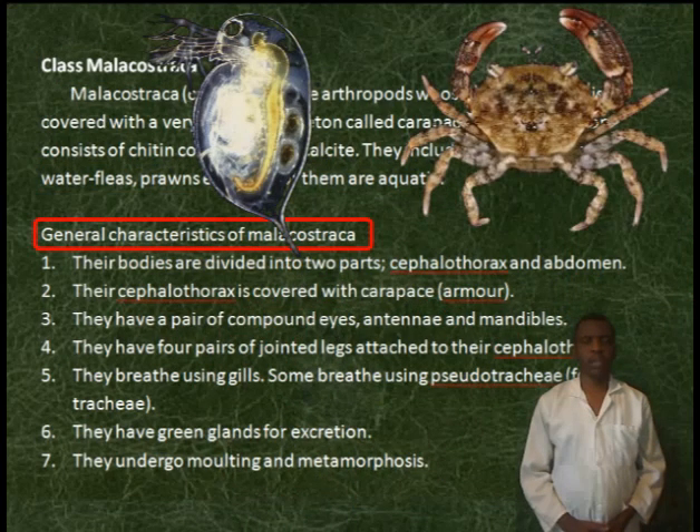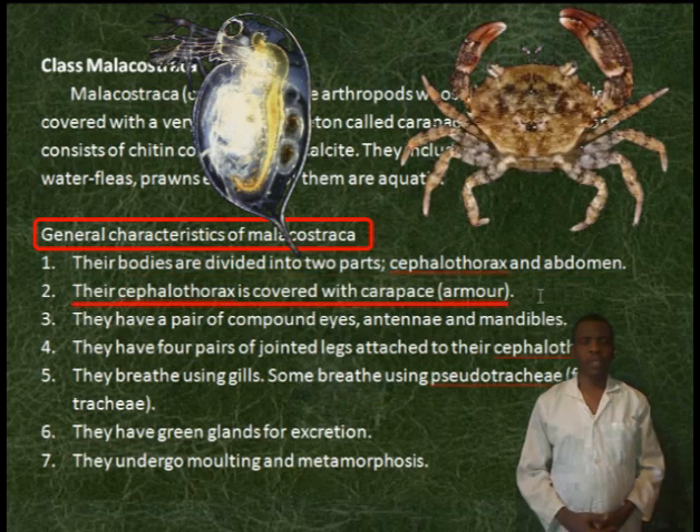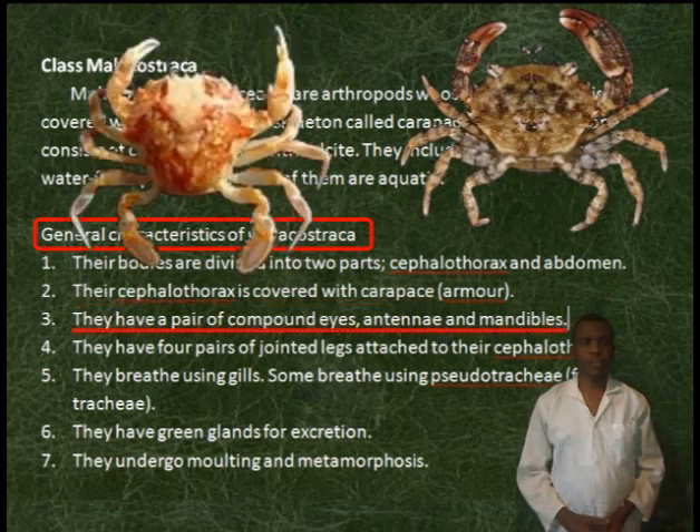General characteristics of Malacostraca. Their bodies are divided into two parts: cephalothorax and abdomen. The cephalothorax is covered with a carapace. They have a pair of compound eyes, antennae, and mandibles.